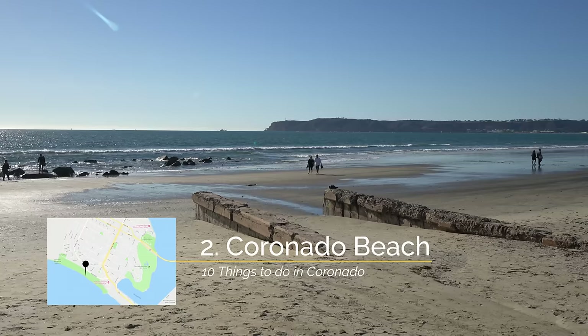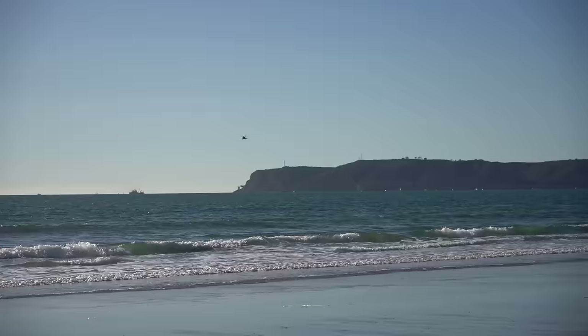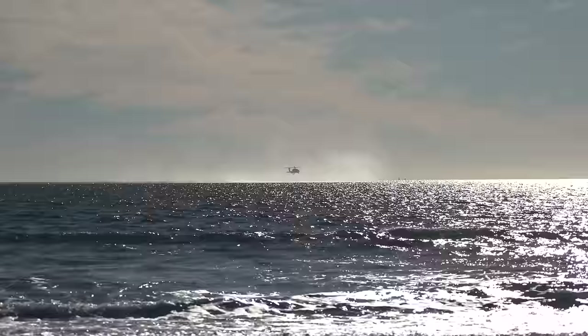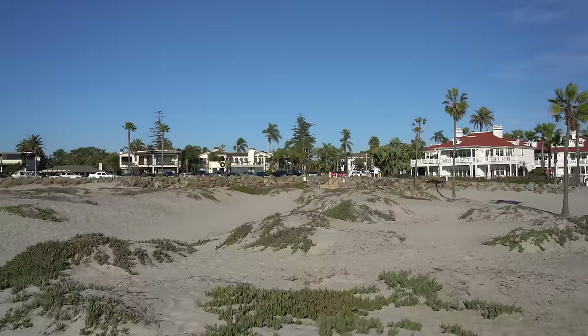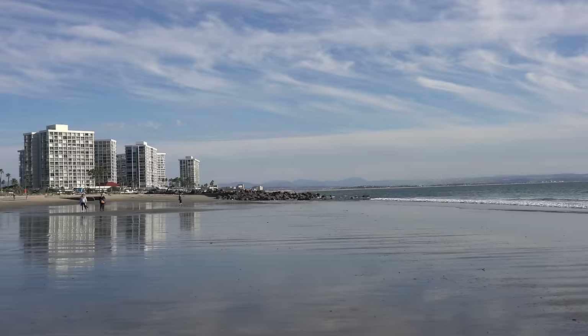Recommendation number two is Coronado Beach. Coronado Beach is directly outside of the Hotel Del Coronado and it's a large stretch of sand that is extremely popular during the summer, but beautiful to visit year round. From here you can see over to Cabrillo National Monument and you can often see military vehicles flying by and taking off over the ocean. Fun fact, the small sand dunes are said to spell out Coronado from the air, which you can see in Google Maps satellite view. This is a great spot if you're looking for a nice beach on a beautiful San Diego summer day.